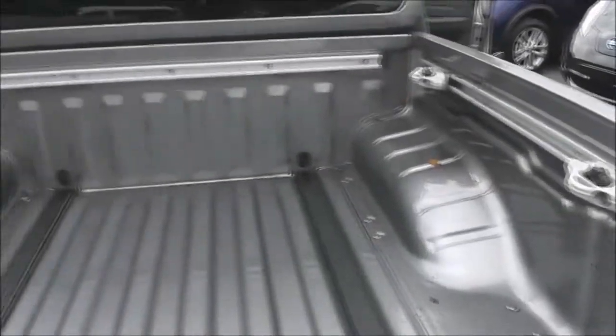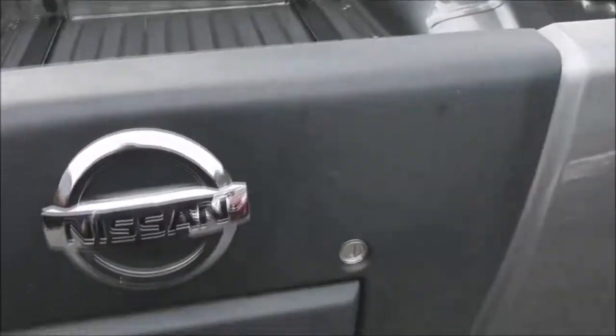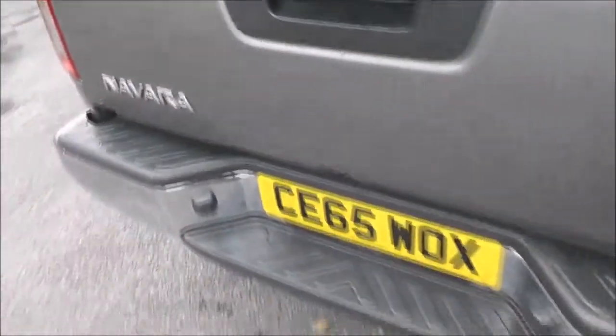As we reach the back you can see the bed here — it's a pretty decent size. All dimensions and payload can be found on our website. If I lift the tailgate here, you can see just below the badge we have a colour rear view camera, and I'll show you the display of that very shortly.